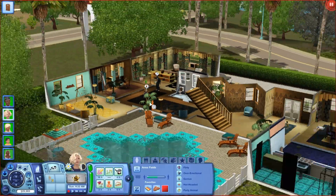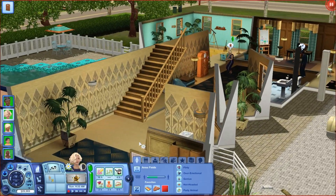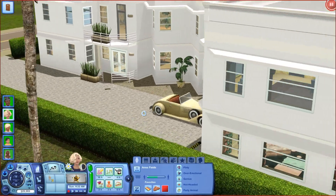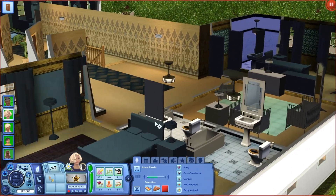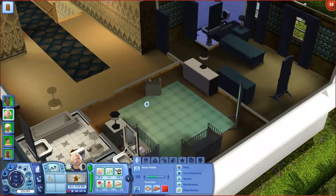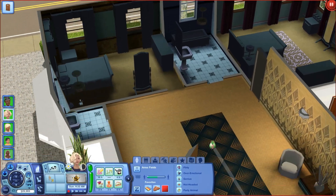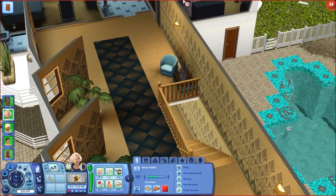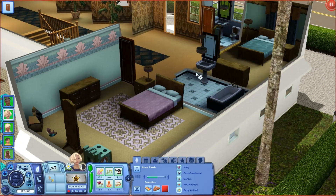I hope you guys enjoyed this current household video. I didn't really have much to showcase since it is Roaring Heights and you've pretty much seen it all. But this house is really stunning. To give you a quick look upstairs: this is the master bedroom, this is the kids' room, this is the butler's room — they do have a butler — this is the guest room, and this is Helen's room. Okay, I got it together.